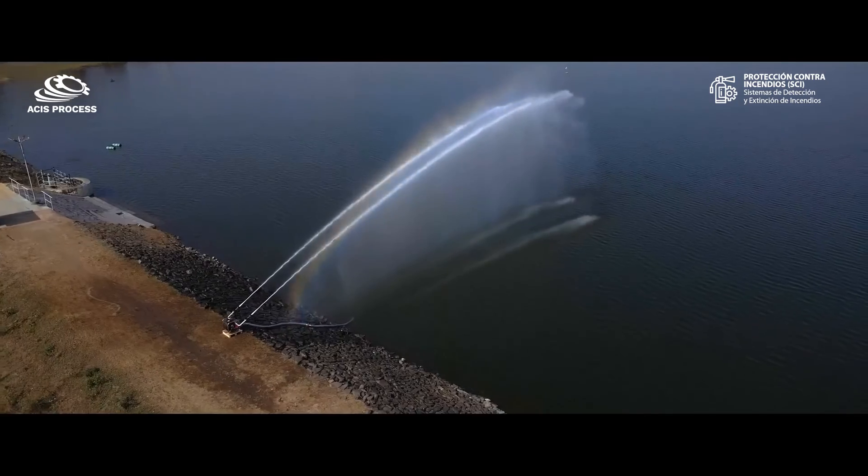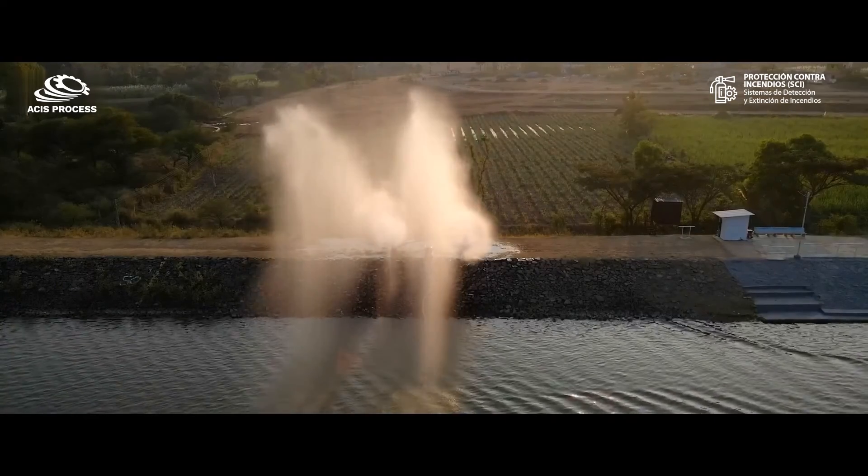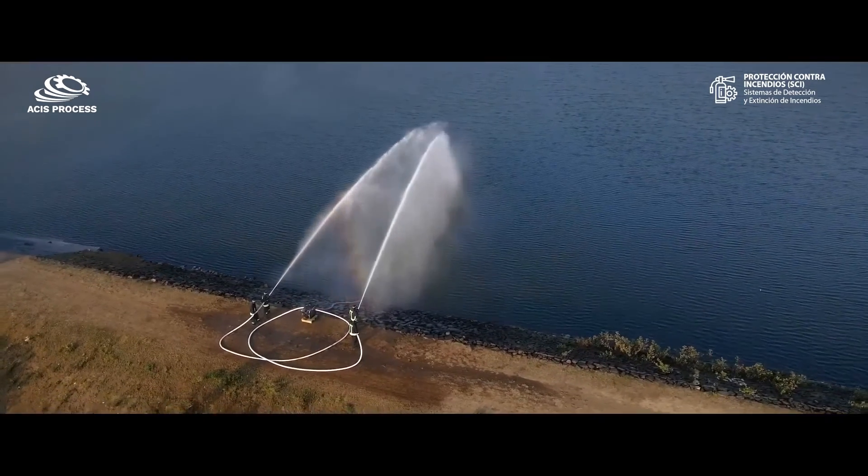The pump provides exceptional performance of 1300 liters per minute at five bar, giving you an advantage over difficult firefighting and flood emergency situations.